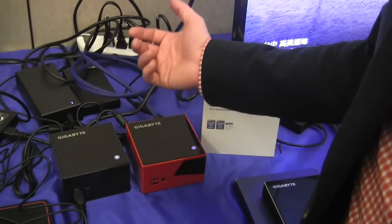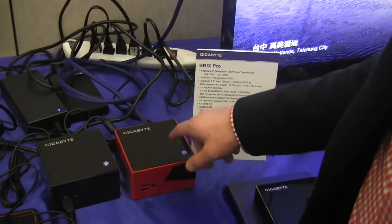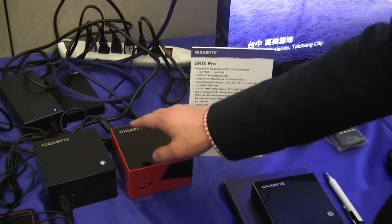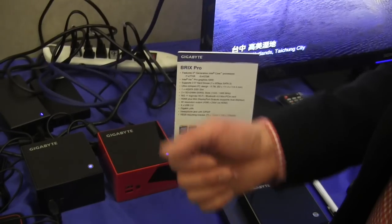Pro stands for Intel Iris Pro — this is Intel's Iris Pro graphics core inside the CPU. This is able to do quite a lot of higher video rendering and video processing than ever before.